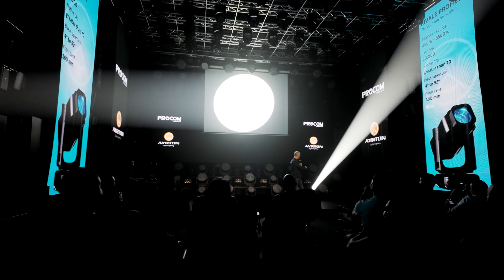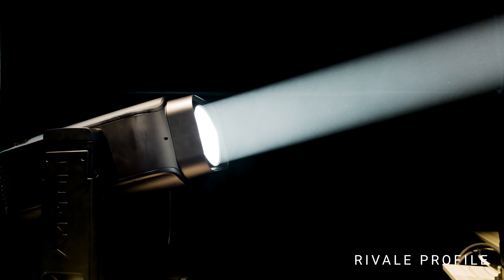ProCom always look after us, and seeing a great product with a great distributor makes a massive difference. The Revali is sensational.